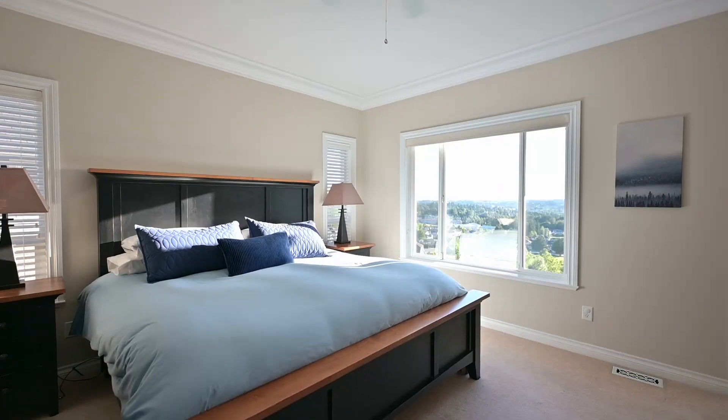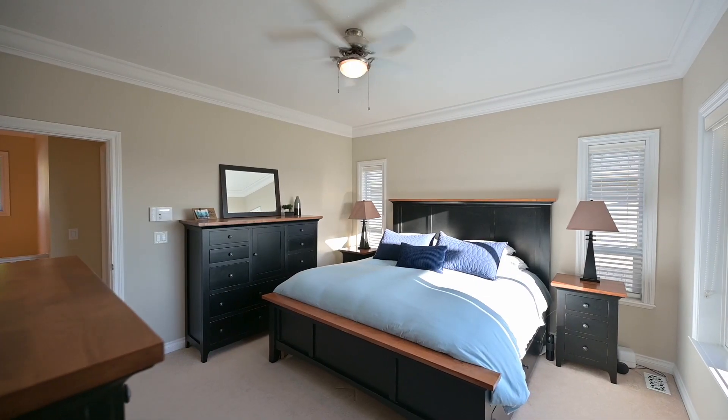It has five bedrooms upstairs and a stunning one-bedroom suite with a full kitchen.